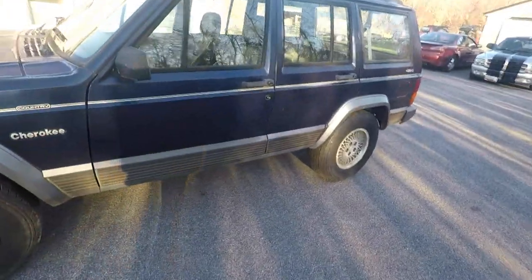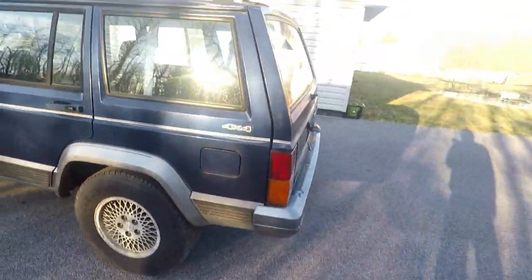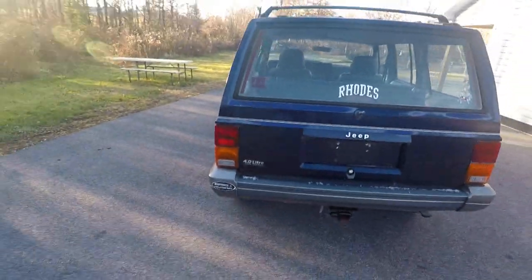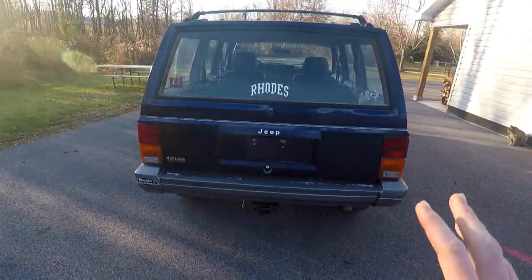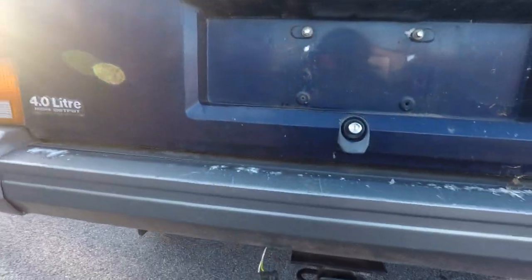There's also this plastic trim down here at the bottom — I guess that's part of the Country package. Overall, not bad. We've got four-wheel drive, gas cap, whatever. Coming around to the back — I love these Jeeps so much. I decided I wanted one and I just love them. We've got a hitch back here; this is actually not factory, it was added by the previous owner. We've got the four-liter high output engine — I'll show you guys the engine in a minute.